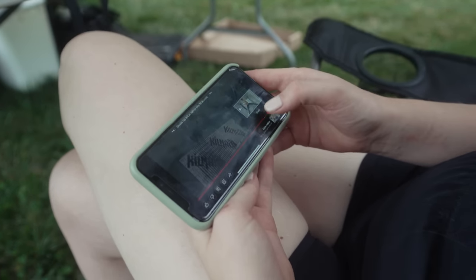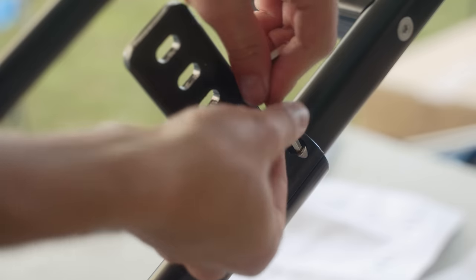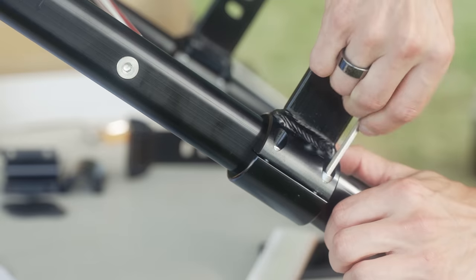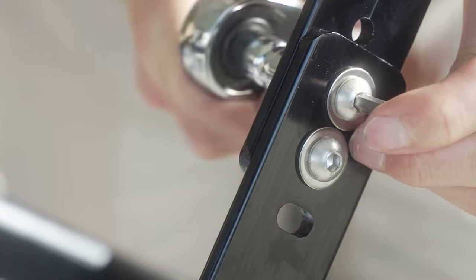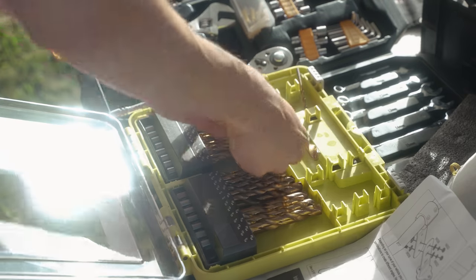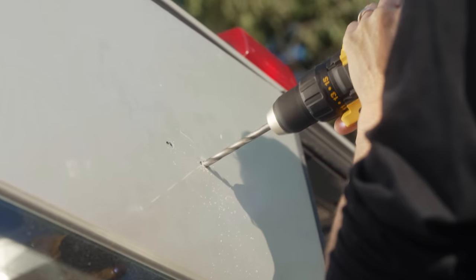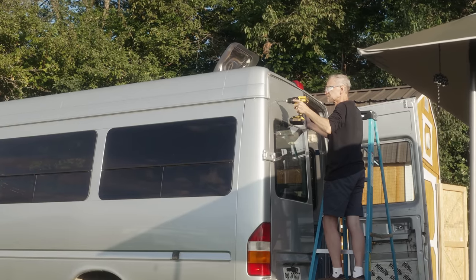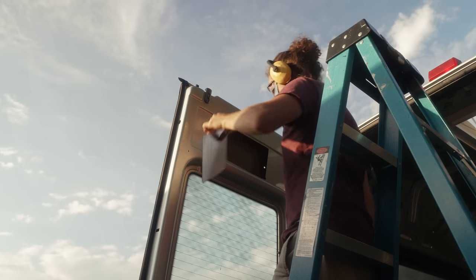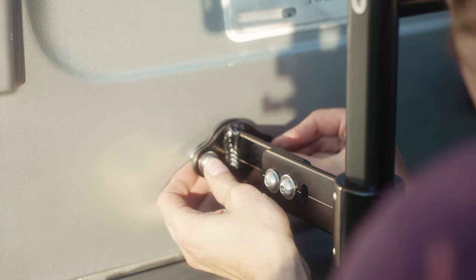We didn't quite finish the installation because we still have to solve our ceiling conundrum, but in an effort to keep checking things off the list, it's time to build a ladder. And just like that, we have ourselves a ladder. Thanks for the help, Dad.